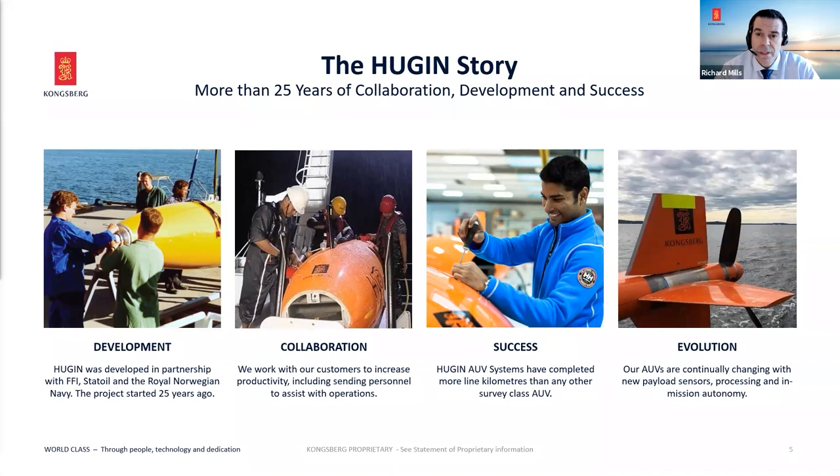The Huguen continues to evolve and develop — whether that's energy, batteries, new sonars, new optical sensors, or new autonomous behaviors. We're always developing new capabilities.